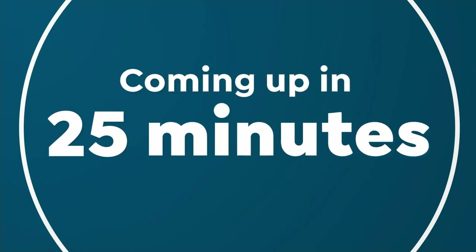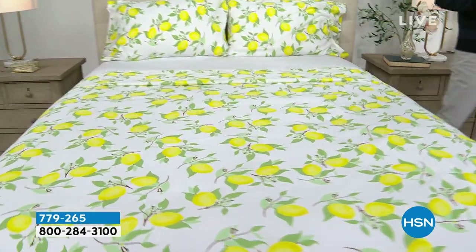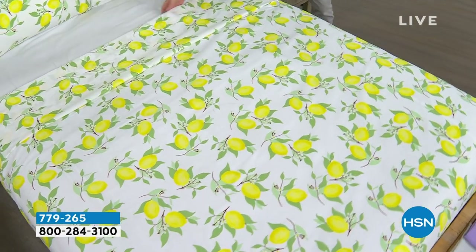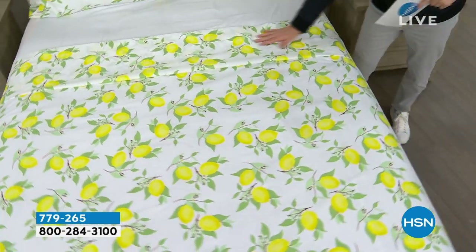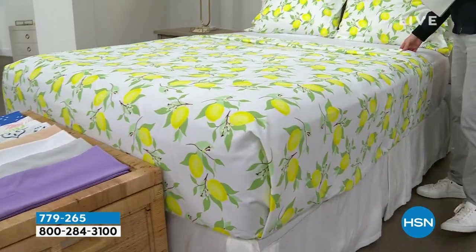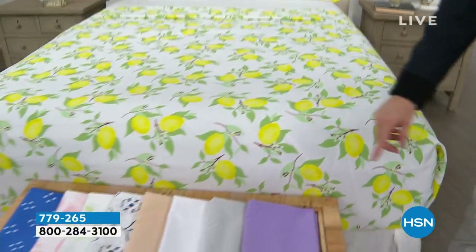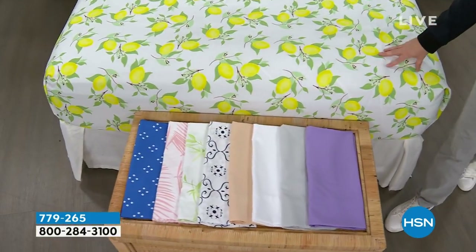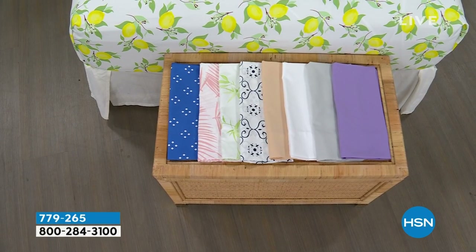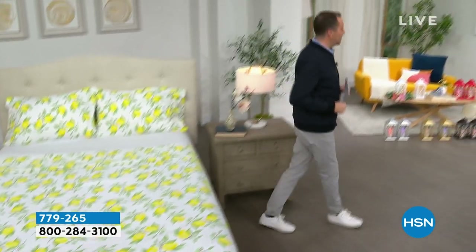Coming up this hour, we have a remarkable deal on a beautiful South Street Loft microfiber sheet set — our proprietary signature microfiber, which means less wrinkling, crinkling, and creasing, no shrinking, pilling, or fading. This is the flat sheet, the fitted sheet, and two pillowcases. We have some beautiful colors, and our pricing is going to knock you for six. If you need new sheets for your bedroom, the guest room, or the kids' room, we have a lot of great options.